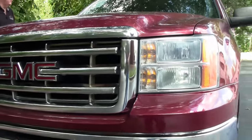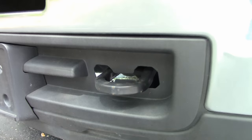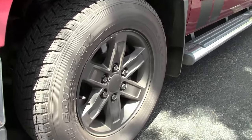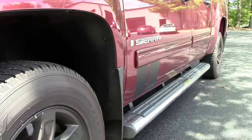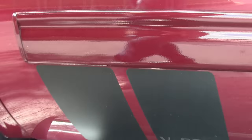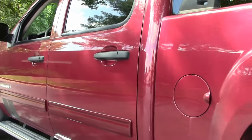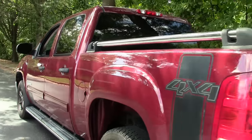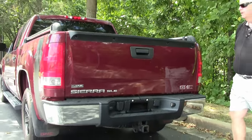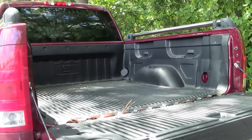It has a gray interior. Very large, very roomy. As you can see, it does have a towing package set up, and a spare tire.